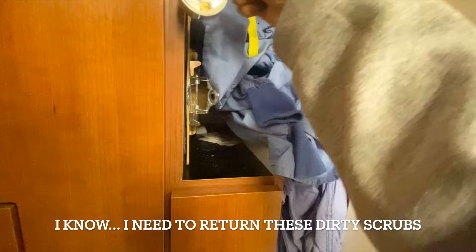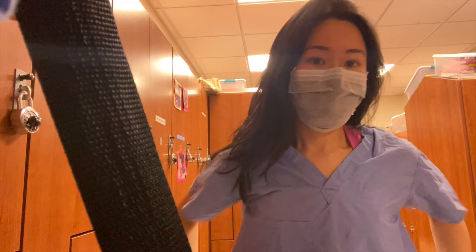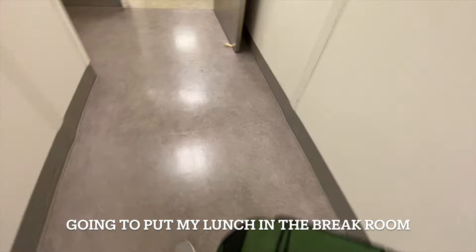Every morning I change into scrubs provided by the hospital. This is my locker where I put all my belongings. I know I have to return these dirty scrubs but I just haven't had the time. These are some new ones we're going to wear today. The smallest scrub size they have is extra small — I usually wear it over my sports bra and leggings. In my pockets I carry Vaseline lip therapy, a nice pen for charting and signing papers, and my AirPods for breaks. After I change, I go put my lunchbox in the break room.